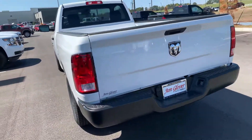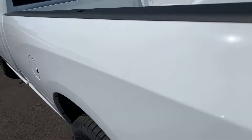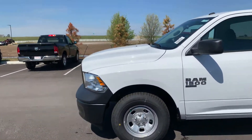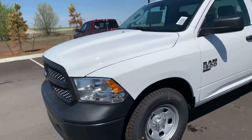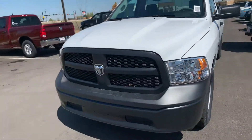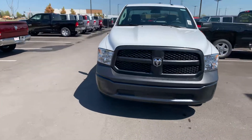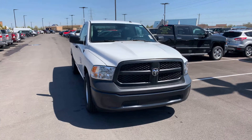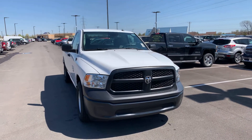Jared, I appreciate you thinking of me, man. I really do. I'll work hard for you — try to take all the work out of it so you can focus on business. If this one will work, I'll get some numbers drawn up on it and see if I can find you a couple more. Jim Glover Dodge, Jared — we want y'all's business.